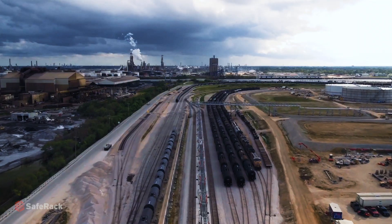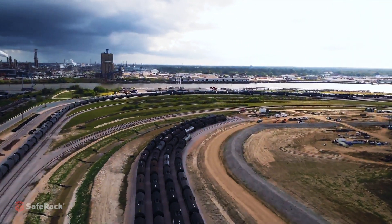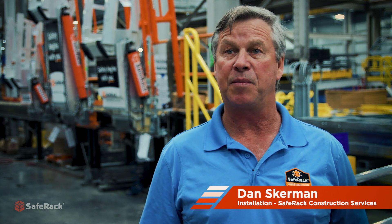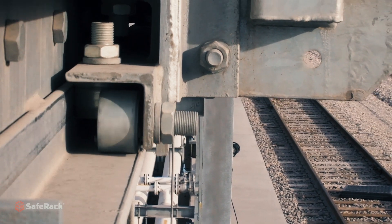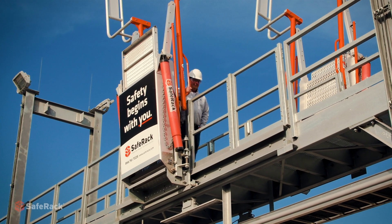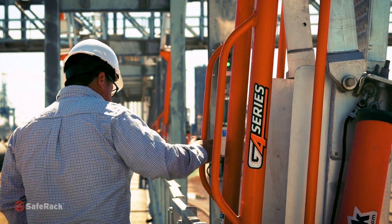If a customer can't get their products to market, the projects don't happen. This particular unloading system was a 30-spot system — 15 unloading spots per side. It was a tracking gangway system that was designed to index off one of the middle cars, so none of the rail cars would have to be decoupled, which is a huge time saver in the unloading process.